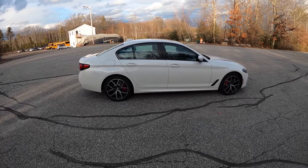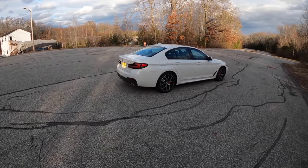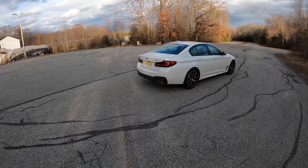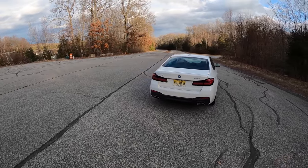Back in the E39 days, the 540i M Sport was the poor man's M5, and it certainly handled well — you could make them handle well — and they lasted for a very long time. We still see kids out there tuning them and straight piping them today; they sound great.